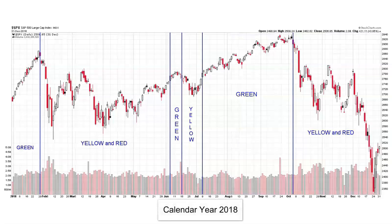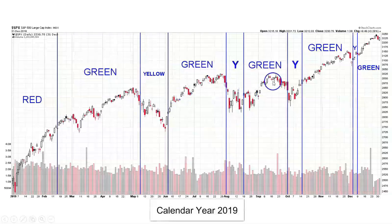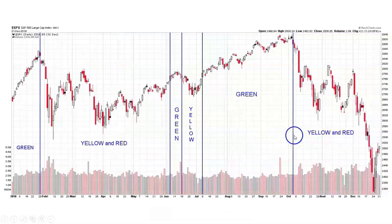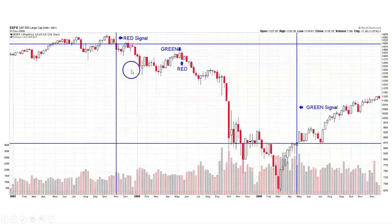A quick refresher on the Simple Market Signals weekly signals and how they can help you. The signals are green, yellow, and red. The green signal is the best risk-reward ratio for equity investors — the stock market makes most of its upward progress when the signal is green. The worst risk-reward signal is when the signal is red — bear markets and the worst downturns happen when the signal is red, like during the 2007 through 2009 bear market. So the best risk-reward is green, and the worst risk-reward is red.